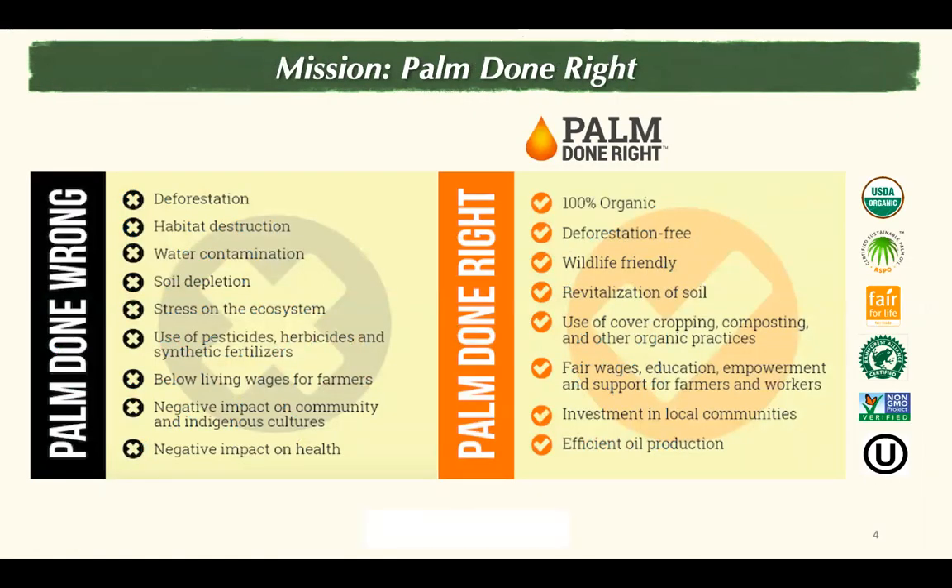Our mission is to do palm right, to create positive impact for the farmer communities in the production landscapes where we operate. It means creating sustainable livelihoods and fostering healthy, resilient ecosystems, compared to the conventional palm oil business that is characterized mostly by environmentally and socially destructive practices. It means reforestation instead of deforestation, using cover crops and natural composts instead of chemical inputs, and paying fair prices and wages instead of exploiting local communities.